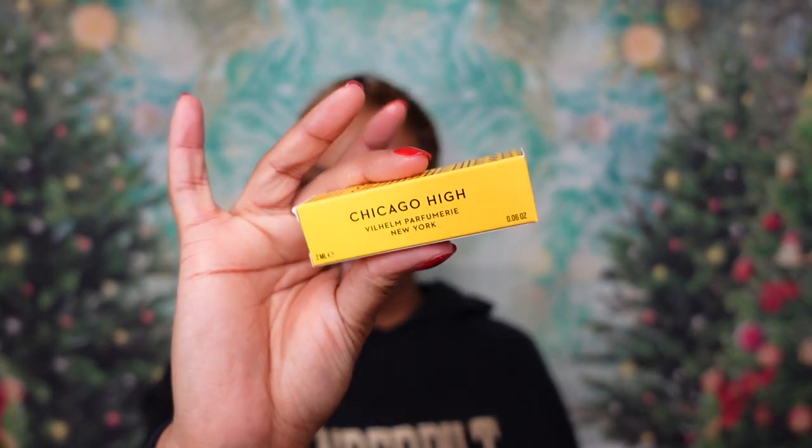The next fragrance is Chicago High — I like the name of this one. Notes: champagne, pineapple, bergamot up top; then honey, tobacco; base of leather, patchouli, and amber. I have high hopes especially with the champagne — I love something that's fizzy and effervescent. I love doing first impressions, it's fun to play in samples. I've been sitting on these for two months but wanted to play in them with you all. First sniff — I smell the honey mixed with the leather.